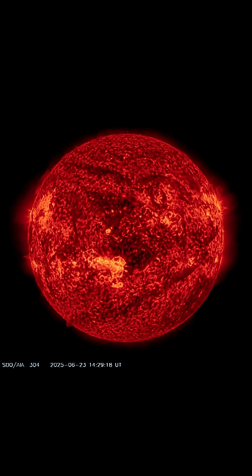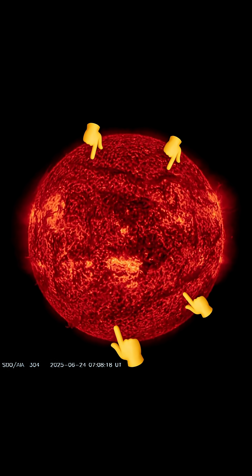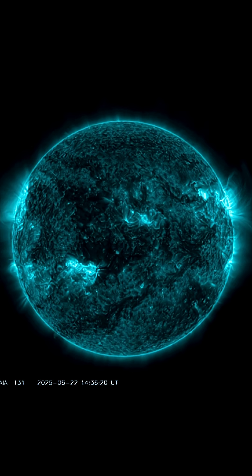No major solar flares to report the past two days, or plasma filament eruptions. But we do have very strong and long plasma ropes stretching across both the southern and northern hemisphere of our sun.